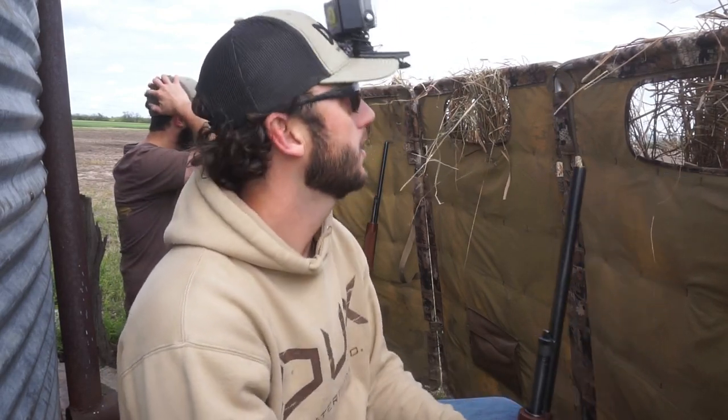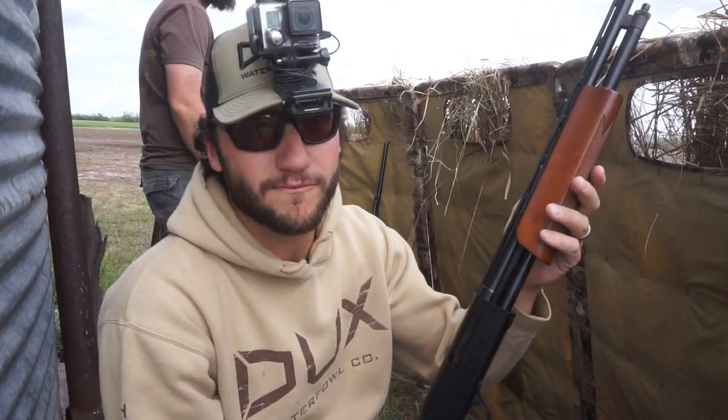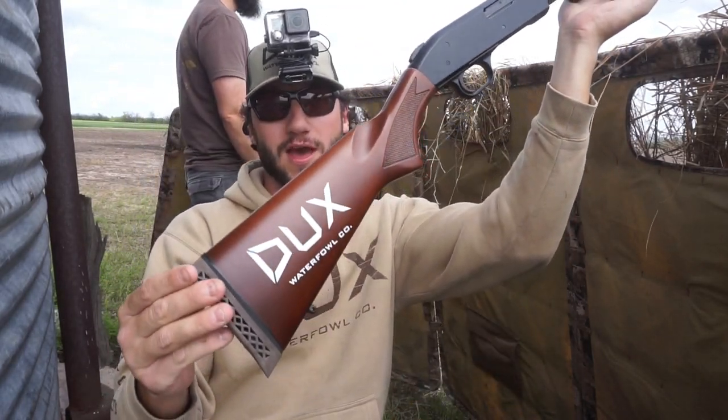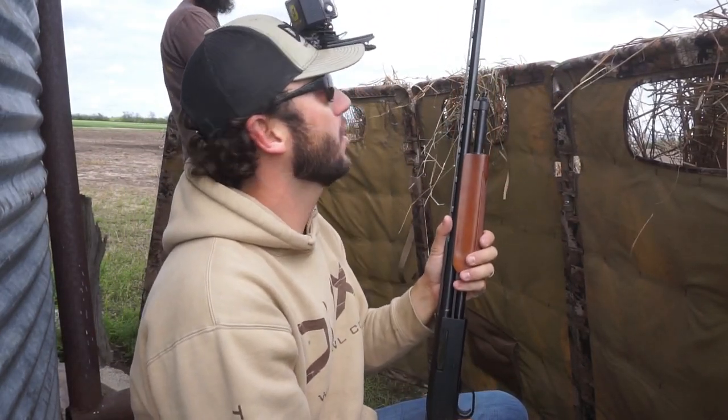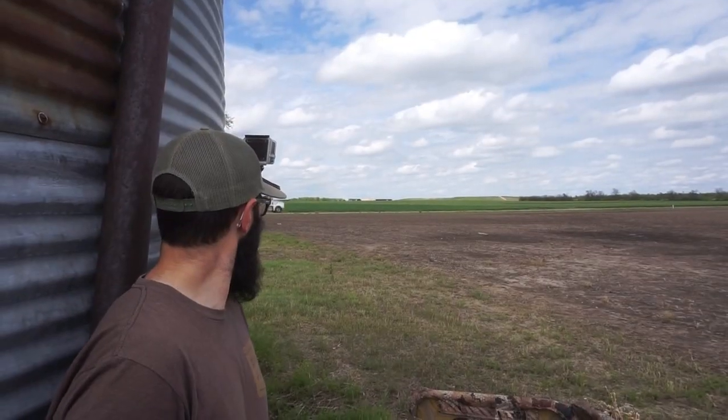This is the Mossberg 500 pump 410 — check that bad boy out. Some of you probably haven't seen it. Me and Jordan got the same ones — that is what we're rocking today. Do you think it's gonna work? I hope it's gonna work.